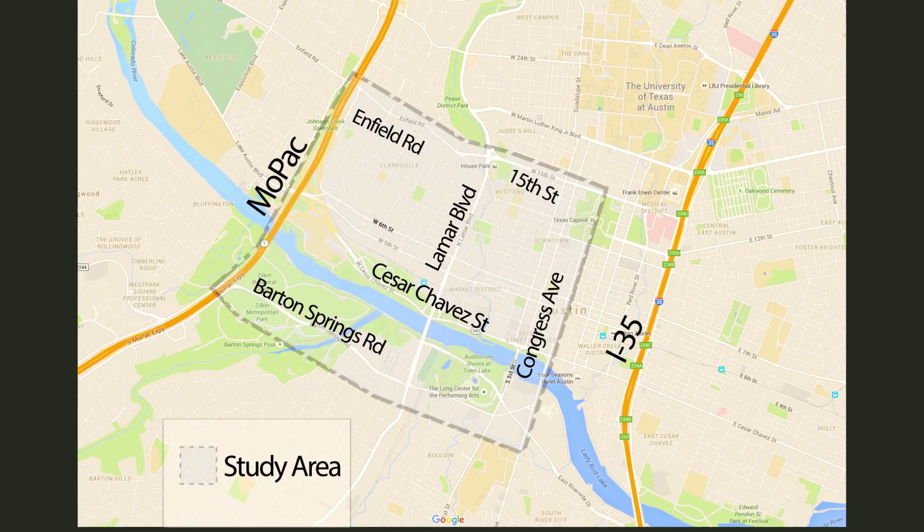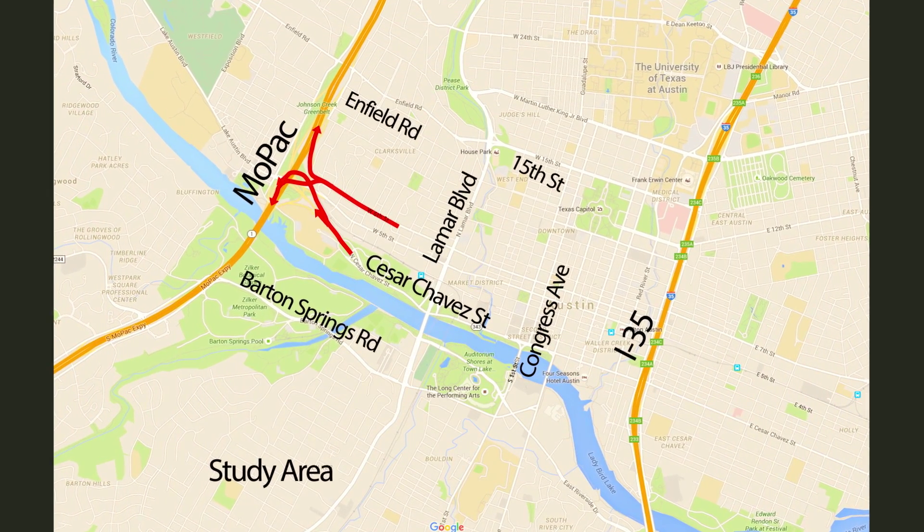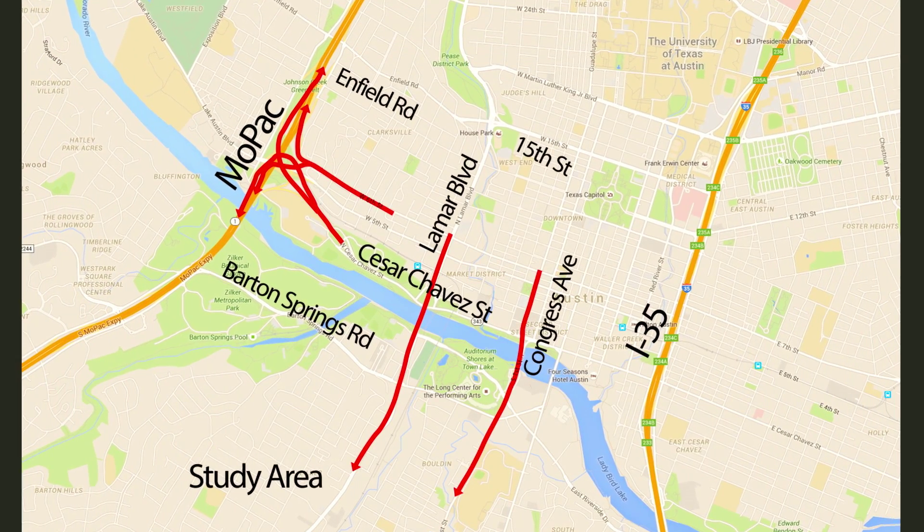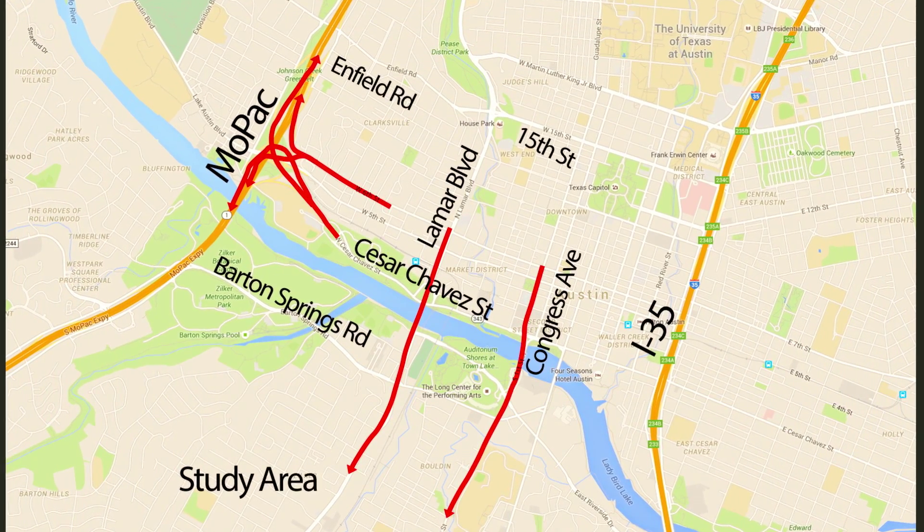In the afternoon peak period, we looked at key routes out of downtown, including 6th Street, Cesar Chavez westbound, southbound Lamar Boulevard, and southbound Guadalupe Street continuing onto South 1st Street.